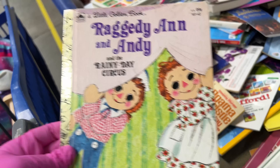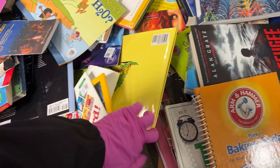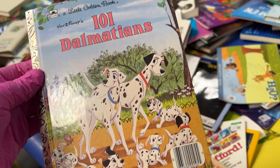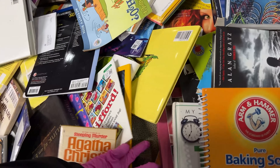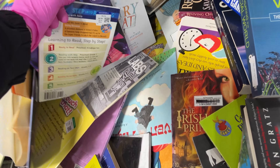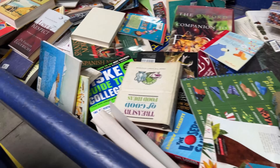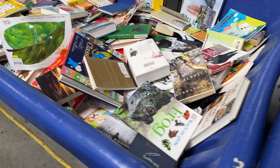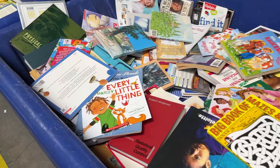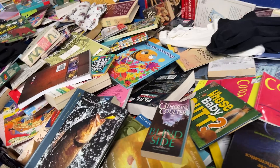Raggedy Ann and Andy. 101 Dalmatians. I see one — you can see them peek out. It's hard work lifting those books. Lots of children's books today. More — then the whole other side is full as well. Tons of children's books.